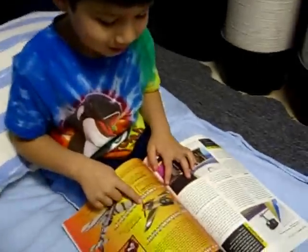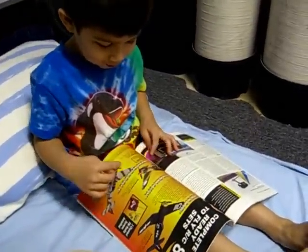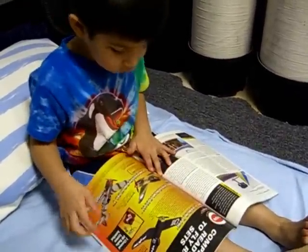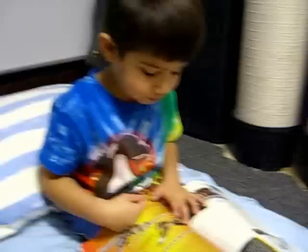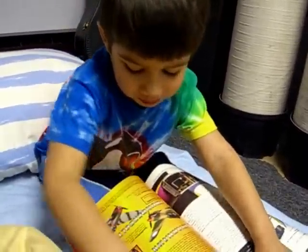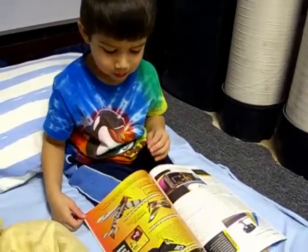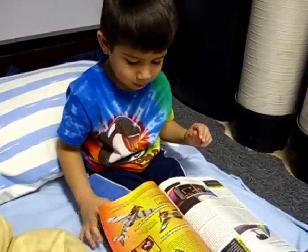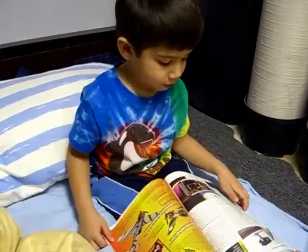Look at a shark airplane! Daddy, a shark airplane. We could get a shark airplane too. Because it has shark teeth in it, and the shark airplane can catch up to airplanes, so the shark airplane can eat the airplanes.